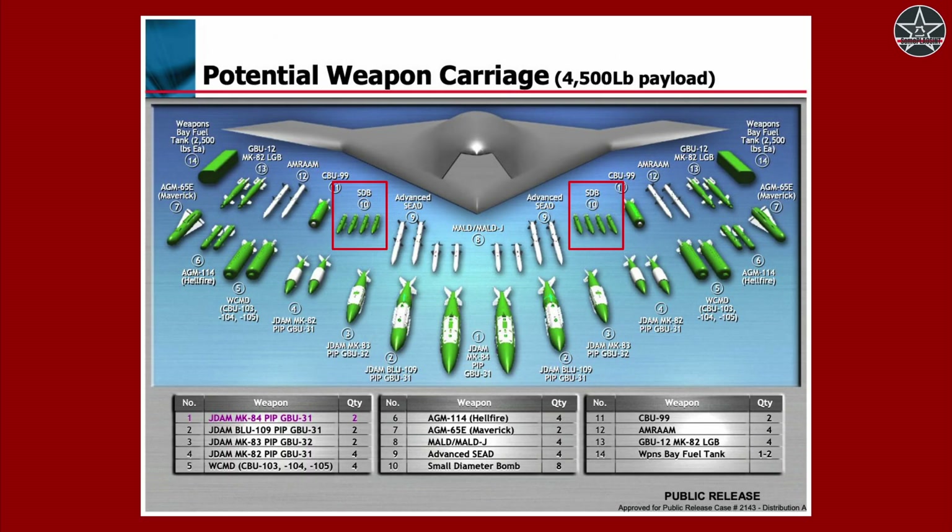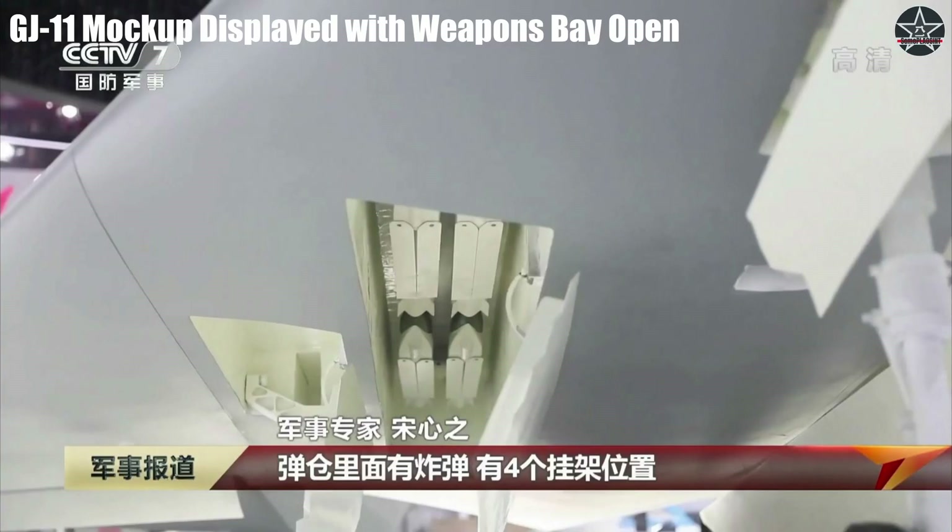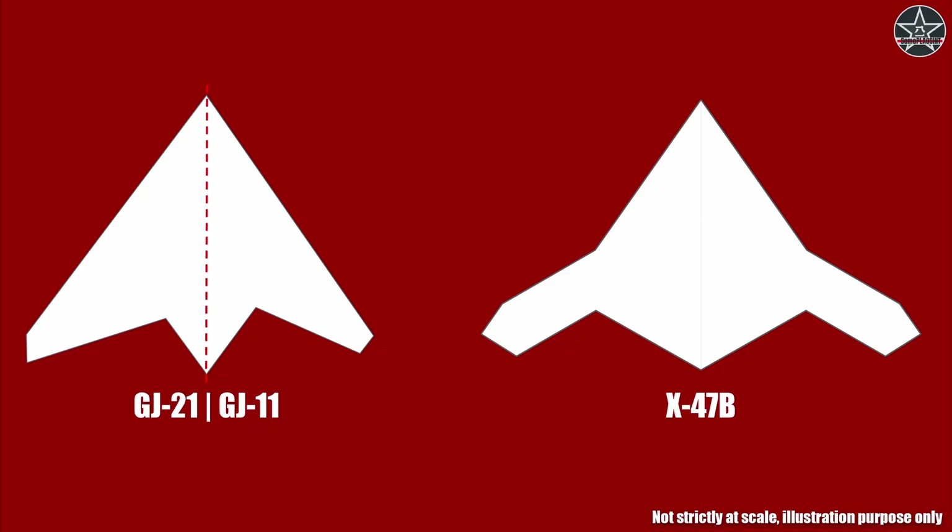Going back to China's PLA — recall the image about the weapons loadout of the X-47B. We can see four small diameter bombs can be carried inside one weapons bay on either side of the aircraft. Compared to a mock-up of the GJ-11 showcased in an airshow, we can see that the GJ-11 carries the same loadout. This puts the GJ-11 to roughly the same size as the X-47B and very similar mission profiles. With the GJ-11 and GJ-21 entering service, it is the PLA that realizes the J-UCAS program envisioned by the US Department of Defense in the early 2000s.